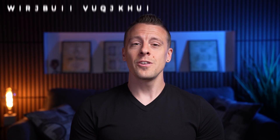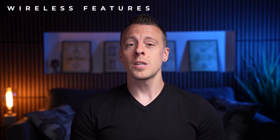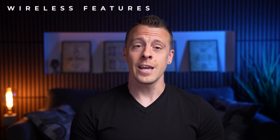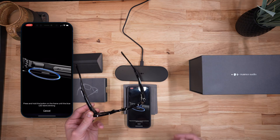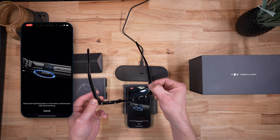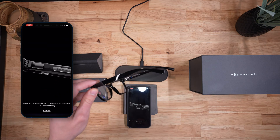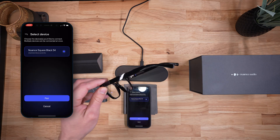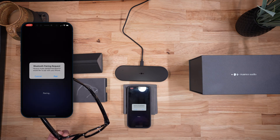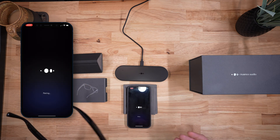Nuance supports wireless app control with Bluetooth Low Energy and is compatible with both iOS and Android devices. To pair, press and hold the button on the side of the glasses until you see a blue light flashing — just like that. It also gave me a little chime letting me know that the pairing was complete.